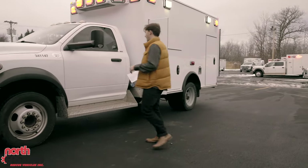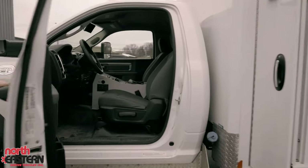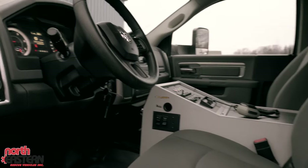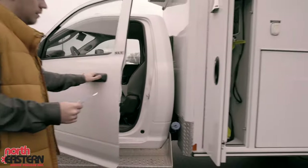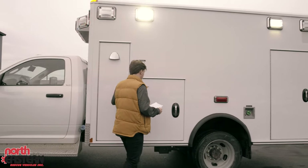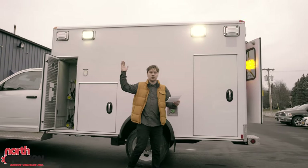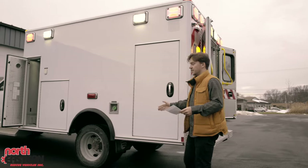Coming inside the cab, you can see that it is extremely clean with little to no wear. The exterior compartments of the vehicle open and close very well without a problem. On the outside of the truck we do have LED scene lights all around and it is a diesel engine.